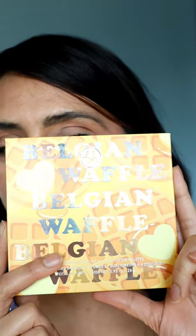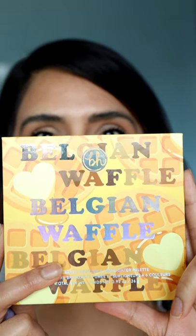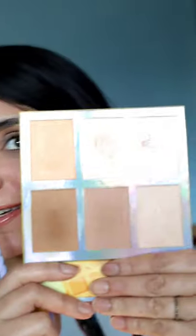Hi everyone, I wanted to show you the BH Cosmetics Belgian Waffle palette. It is a baked bronzer and highlighter palette, and it looks like this from the inside. Cinnamon — look how subtle it is.